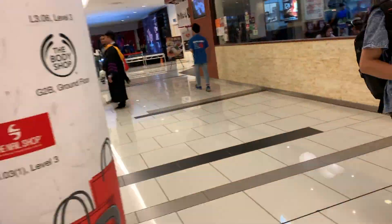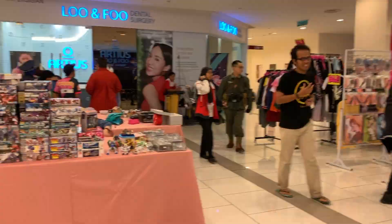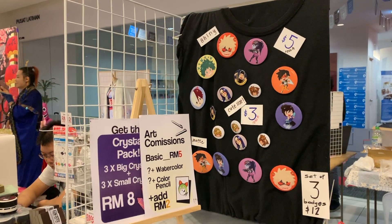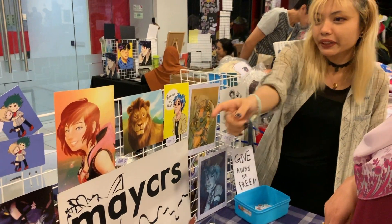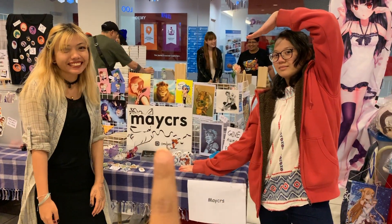So we're here and I'm trying to look for Myra's booth. I'm not worried. Hi, how are you guys? Good. Check them out on Instagram at MAKERS. Okay, bye.